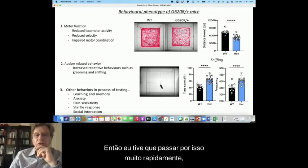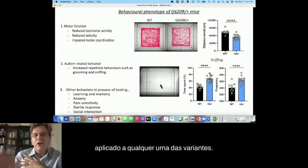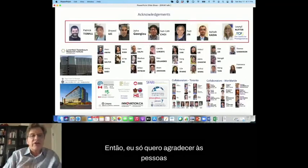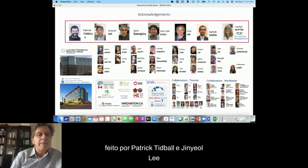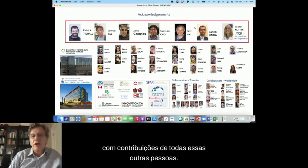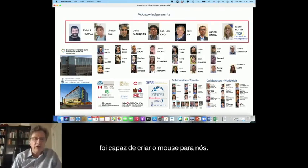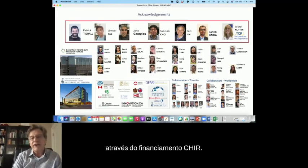The main principle is that these methods can be applied to any of the variants — we just have to be able to make the mouse in the first place. This work was mainly done by Patrick Tibble and Jingyol Lee with contributions from many others, and I should highlight Laurel Nutter at the TCP who created the mouse for us. Funding came mainly from Canadian government funding through CIHR. Thank you very much.